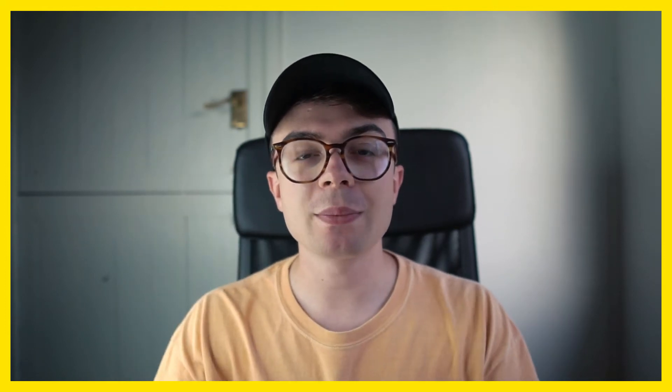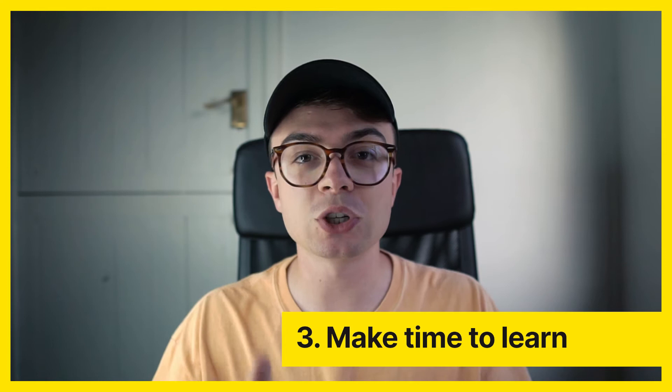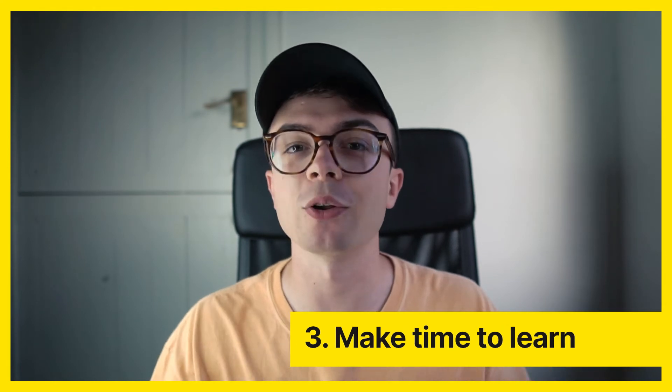Number three is make time to develop and learn new skills. Every creative should be doing this and unfortunately a lot of them aren't. It's simply about investing in your future self. In 20 years time, people won't be coming to you to make the same graphics — they'll be coming to you because you've now got 20 years of learned experience, and that's irreplaceable. What's going to set you apart in the future is how much you've learned over the last few years, not what graphics you can make, because anyone can make graphics.